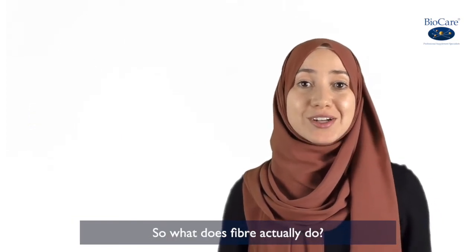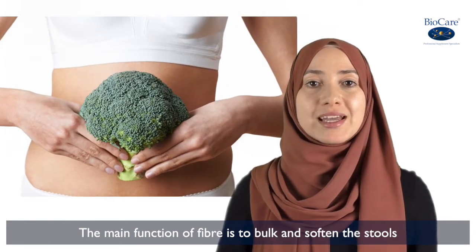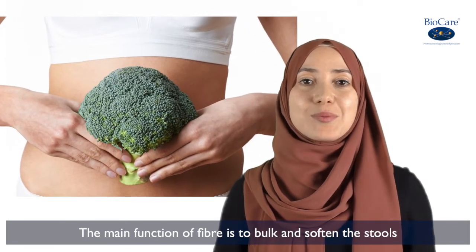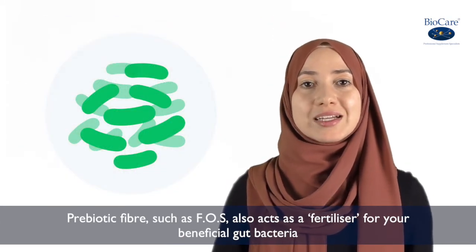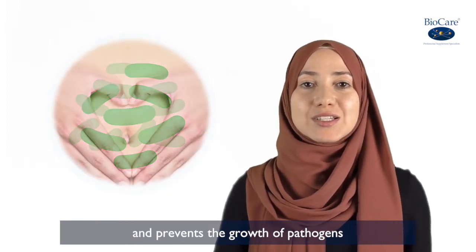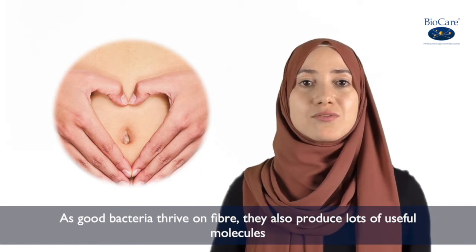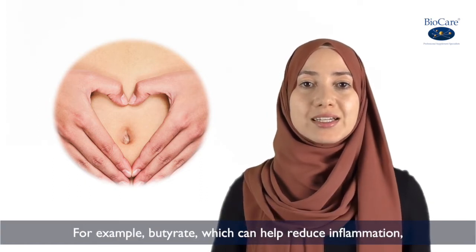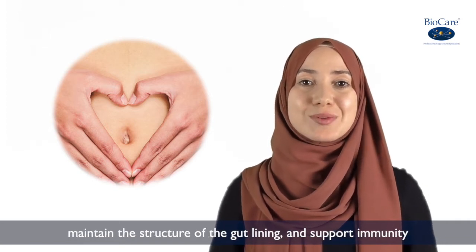So what does fibre actually do? The main function of fibre is to bulk and soften the stools. Prebiotic fibre such as FOS also acts as a fertiliser for your beneficial gut bacteria and prevents the growth of pathogens. As good gut bacteria thrive on fibre, they also produce lots of useful molecules such as butyrate, which helps reduce inflammation, maintain the structure of the gut lining and supports immunity.